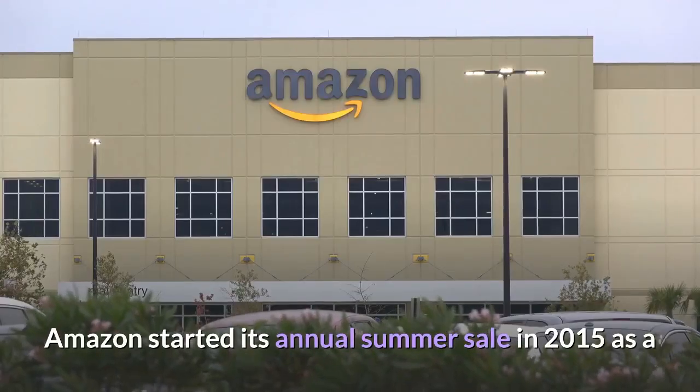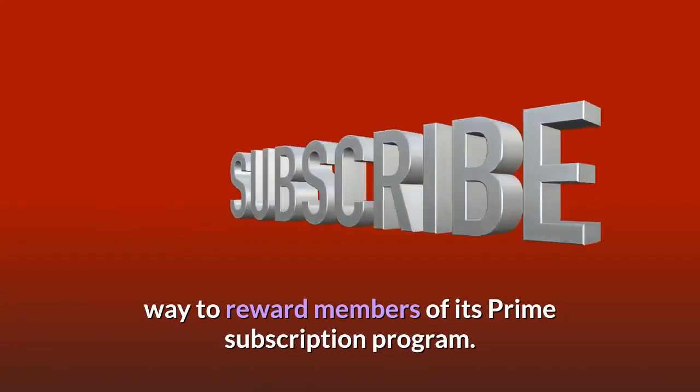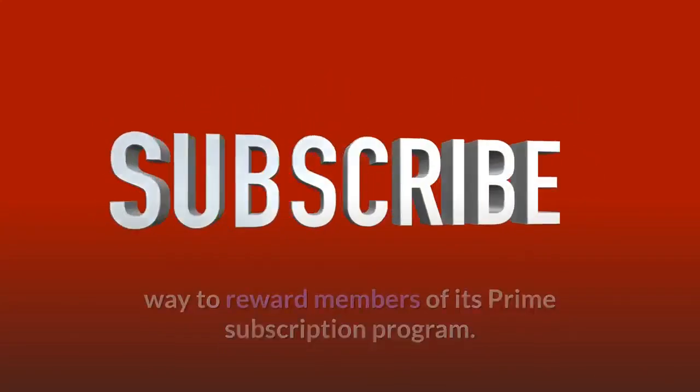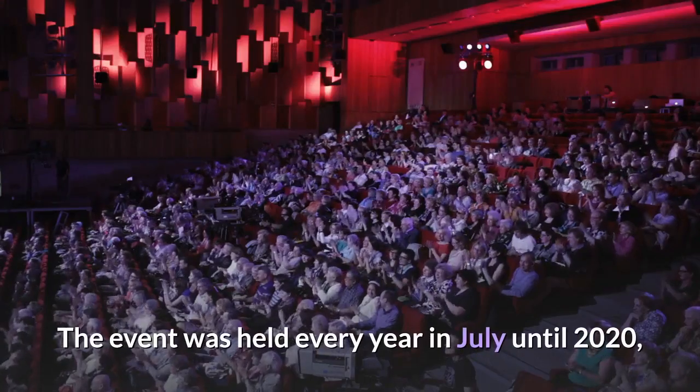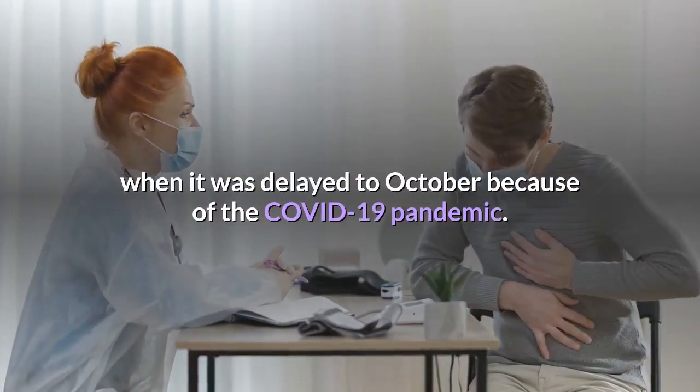Amazon started its annual summer sale in 2015 as a way to reward members of its Prime subscription program. The event was held every year in July until 2020, when it was delayed to October because of the COVID-19 pandemic.